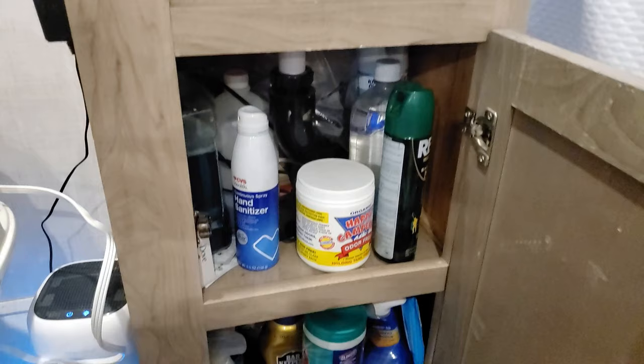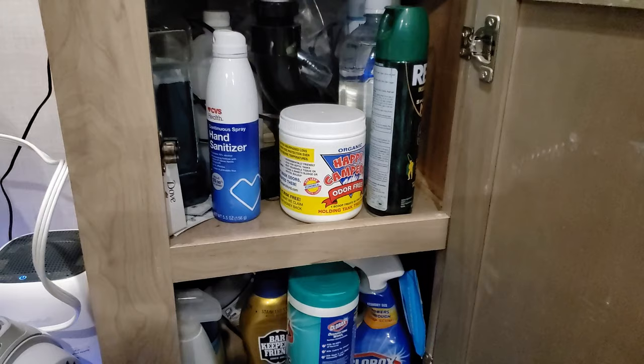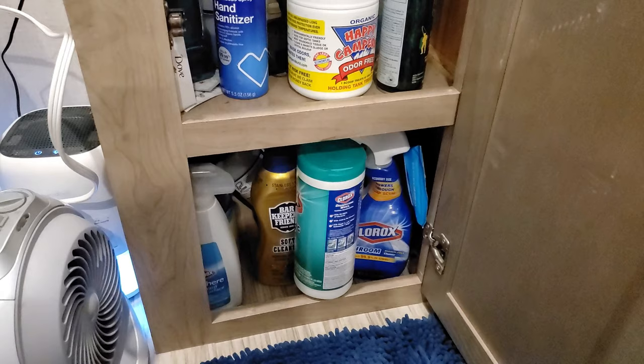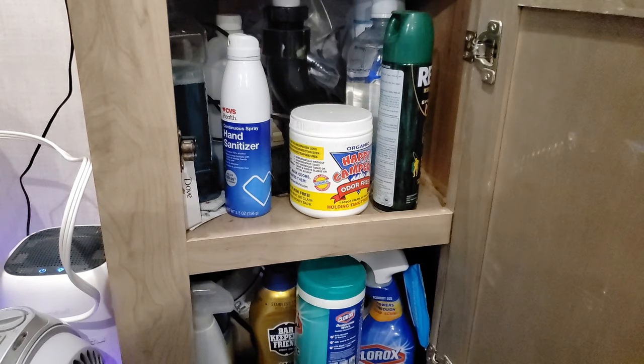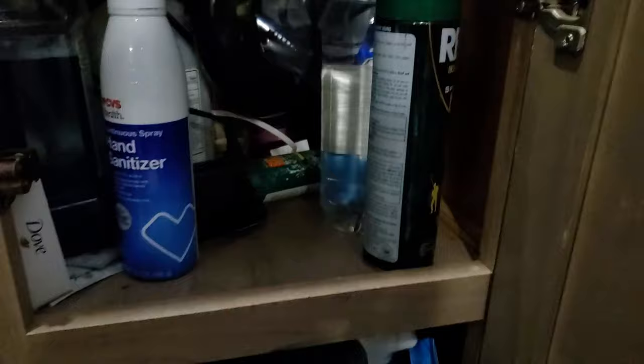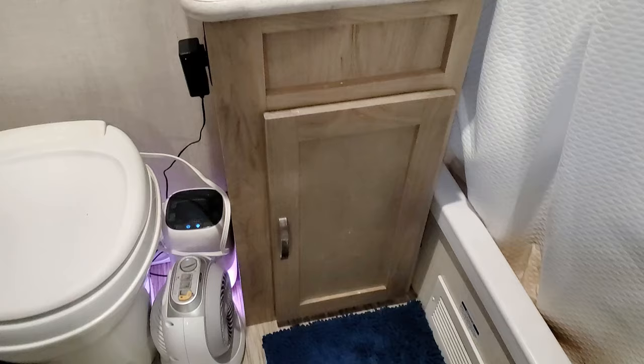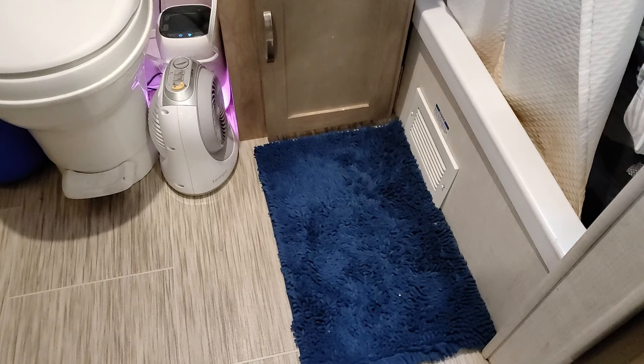Underneath the bathroom sink there's a lot of storage — this is where we keep cleaning supplies: Happy Camper for cleaning the toilet, Clorox wipes, Bar Keeper's Friend, bug spray, hand sanitizer, and things like that. There is a little hole back by the drain you have to be careful of — don't put anything small back there or it'll fall through. In the bathroom we also have one of those chenille rugs that you can quickly throw in the laundry.